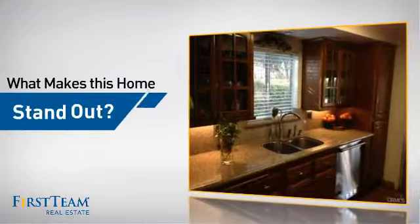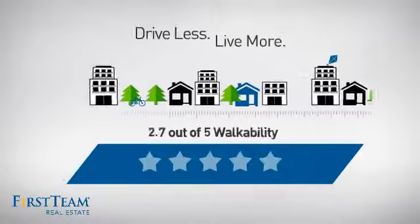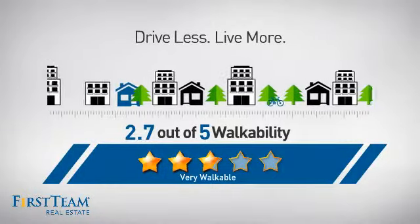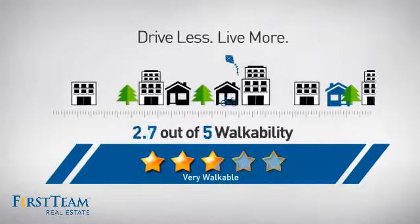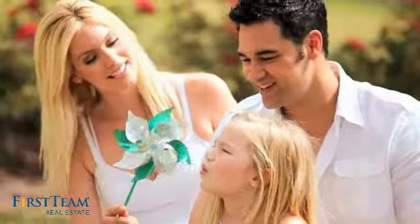But let's talk about what really makes this home stand out. With a walkability score of 2.7, the neighborhood is a very walkable place to live — for a healthier lifestyle, shorter commutes, and the ability to run errands on foot. All these great features add up to a property that might be not just your next house, but your next home.